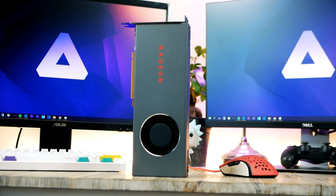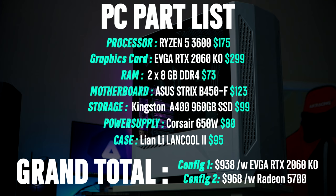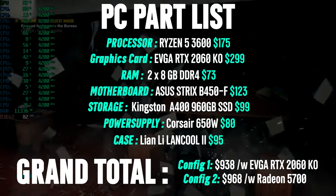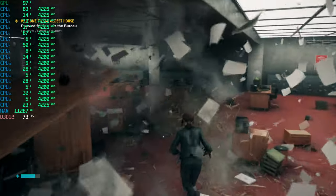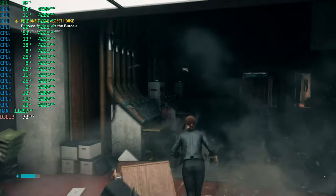However, if you don't care about ray tracing, I would instead recommend you snag the RX 5700. Therefore, I decided to make two configs for you guys, whether you care about ray tracing or not. This PC will cost you around $900 and it will perform excellent in games at both 1080p and even 1440p in a lot of games. I'll be running benchmarks in a total of nine games — find the timestamp for that down in the video description.